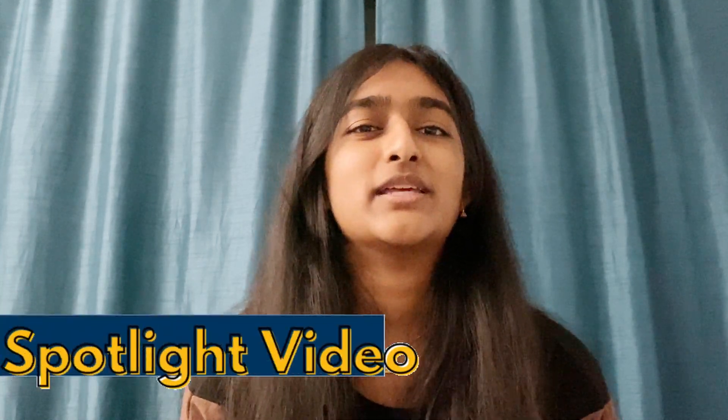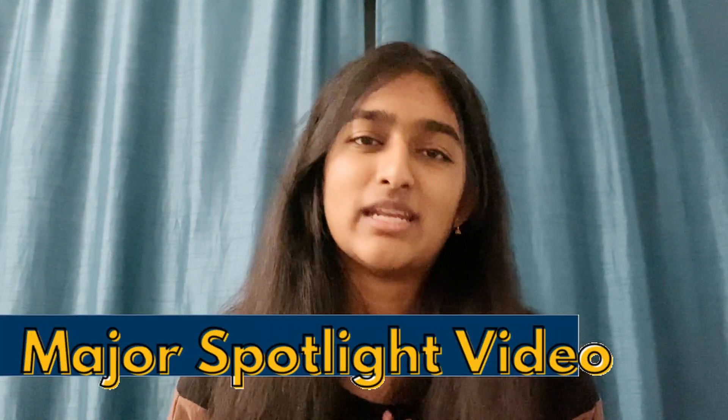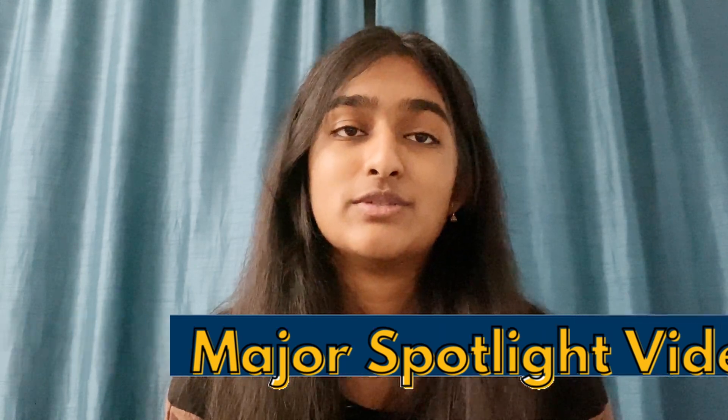Hi, welcome to a major spotlight video presented by the UCSB Office of Admissions. My name is Krithika and I'm a second year student here at UCSB. Today, I'll be talking about the computer engineering major.